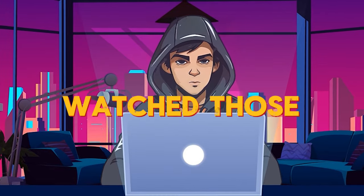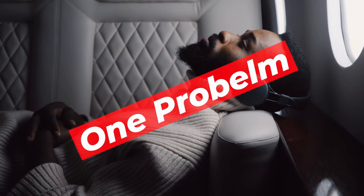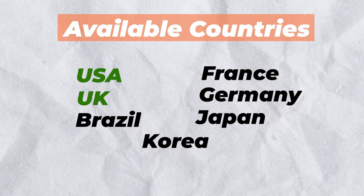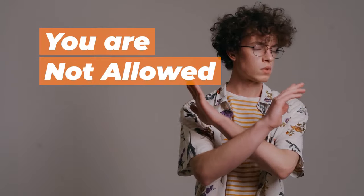So if you haven't watched those videos, go and watch them. But there is one problem — not every country is allowed to join the TikTok creativity program. If you are not from the following countries: US, UK, Brazil, France, Germany, Japan, and Korea, you are not allowed to join this.